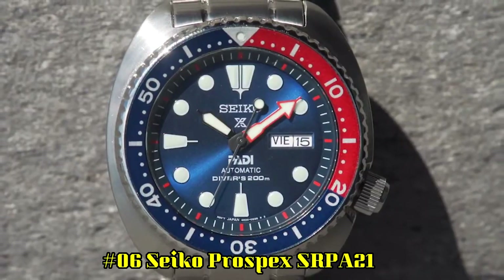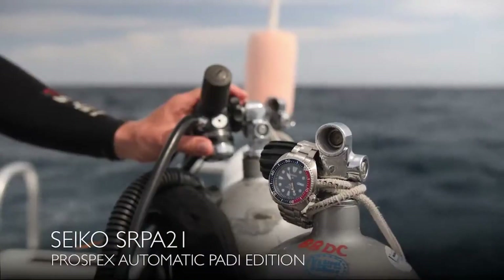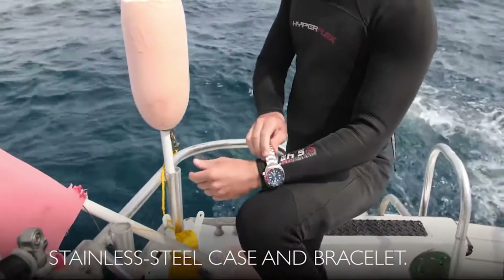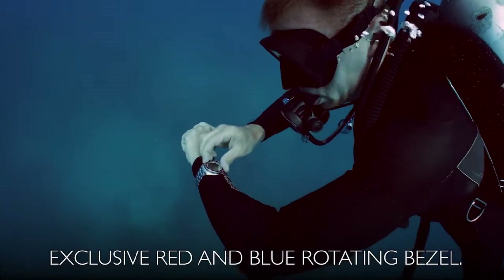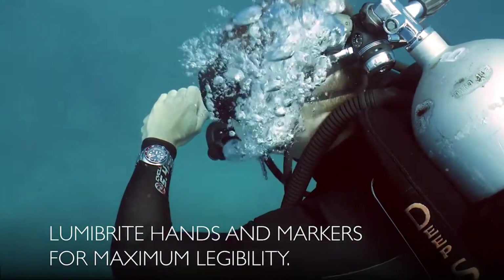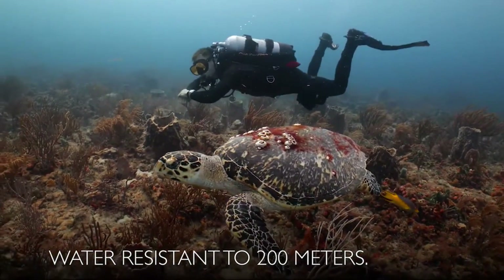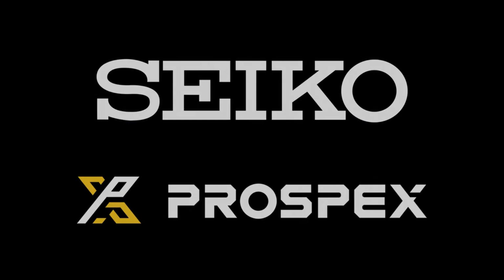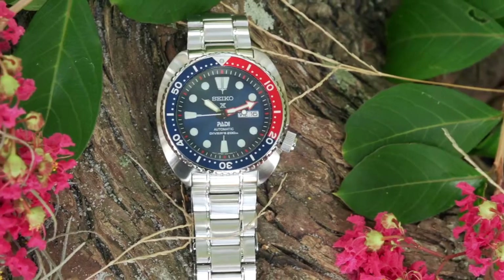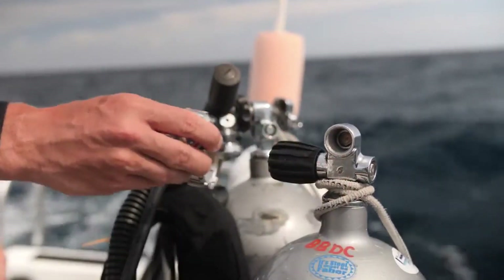Number 6: Seiko Prospex SRPA21. It's a PADI-certified watch, meaning it's fully adequate for water sports including air scuba diving. Dial window material type: Hardlex. Clasp: Three-fold clasp with secure lock, push-button release. Case material: Stainless steel. Case diameter: 44 millimeters. Case thickness: 13 millimeters. Band material: Stainless steel. Band size: Men's standard. Band width: 20 millimeters. Band color: Metallic. Dial color: Blue. Calendar: Day-date. Item weight: 10.58 ounces. Movement: Automatic with manual winding capacity. Water-resistant depth: 200 meters.